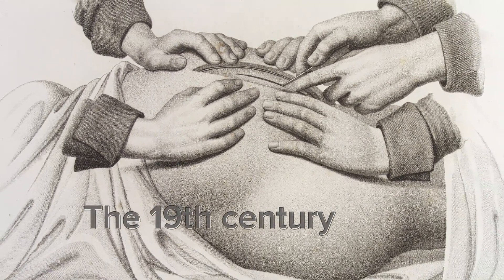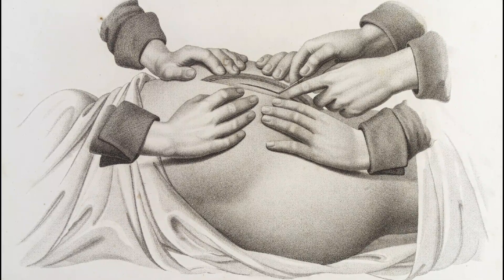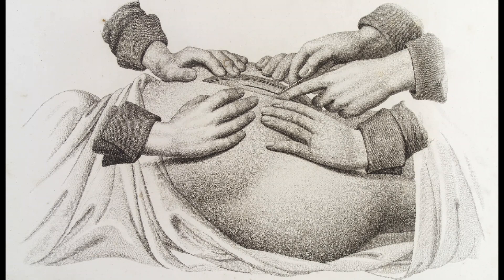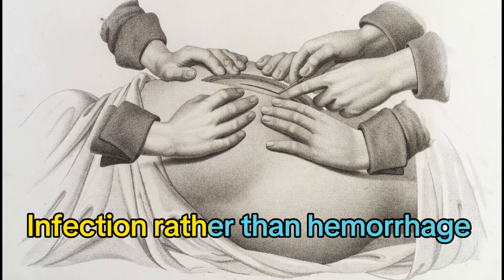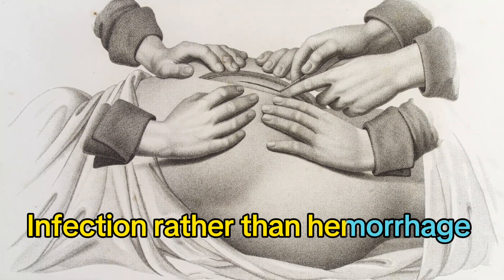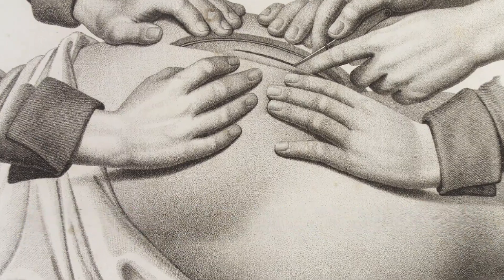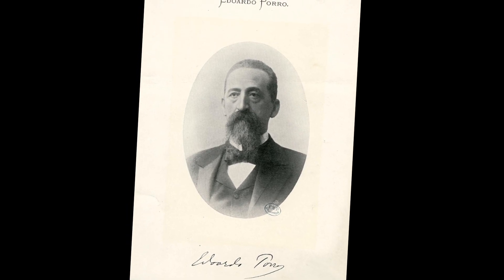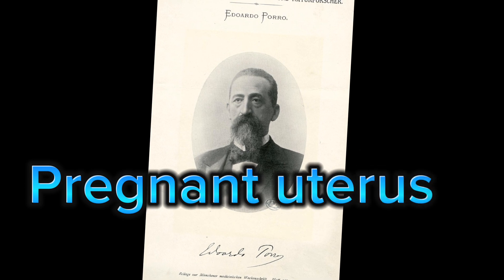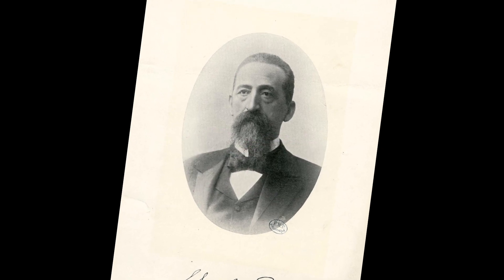The 19th century's remarkable progress in science and medicine introduced caesarean section for obstructed labor as possible, yet still risky. In 1876, recognizing infection rather than hemorrhage as the primary cause of mortality, Italian obstetrician Eduardo Porro described his method of amputating the body of the pregnant uterus and stitching the cervical stump as a mode of delivery.